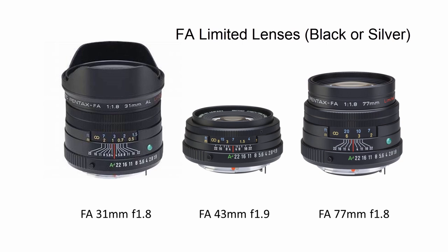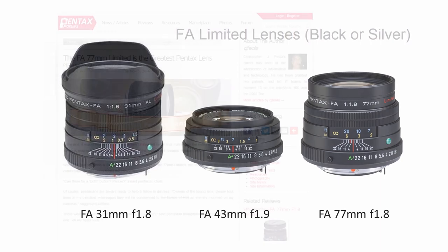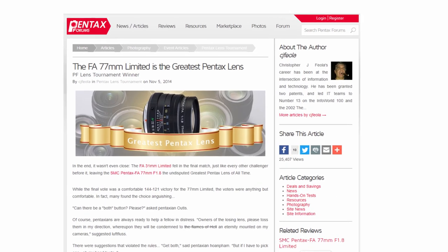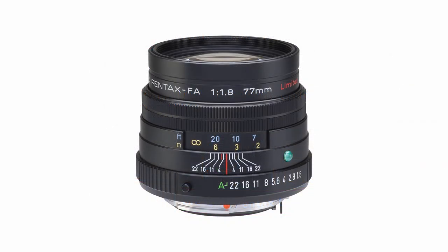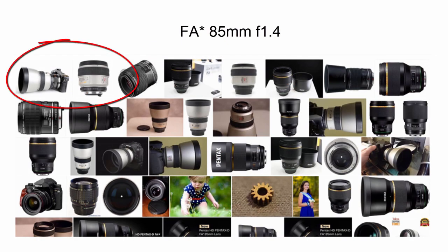Of the three FA limiteds, the FA77 f1.8, sold from 1999, was voted the greatest Pentax lens of all time on Pentax Forums a few years ago, and it won by some margin. It's very popular with owners, and for a limited lens it's quite widely owned. It's a wonderful portrait lens, beautifully small. Its only drawback is it suffers a bit from purple fringing wide open. Pentax also produced an FA-star 85 f1.4 lens some five years earlier, and this lens is much larger and heavier, and to be honest it's probably better than the FA77. Despite the love for the FA77, the FA-star 85 is rarer and not so well known. There are other more optically impressive lenses in this series as well, including the amazing FA-star 200 f4 macro, but purely in terms of portability and usability, the FA77 is a great lens.